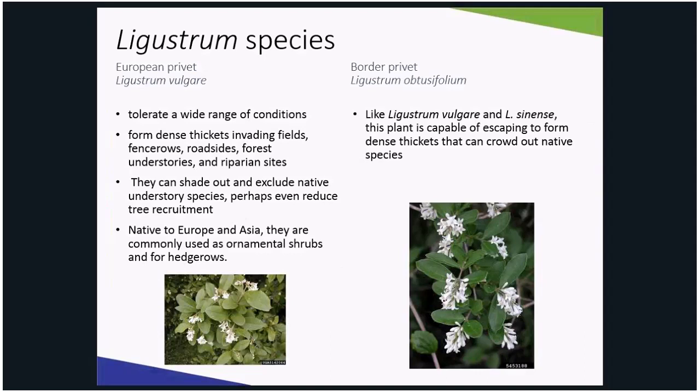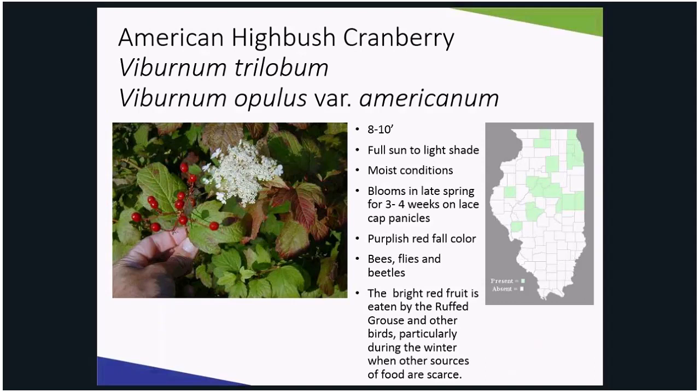It can be quite difficult to distinguish between these species. However, rather than planting privet, plant highbush cranberry viburnum. This native alternative can also be used as a hedge or shrub border that grows in full sun to light shade about 8 to 10 feet high. In April, white lace cap panicles cover the plant for about four weeks, followed by drooping clusters of red berries in the fall that persist into the winter.